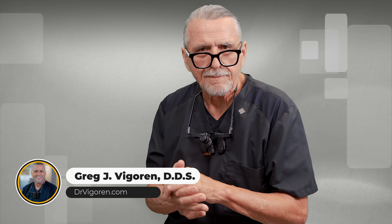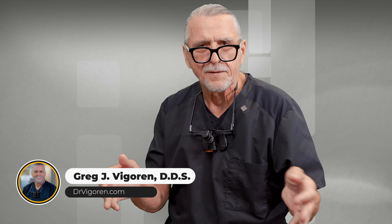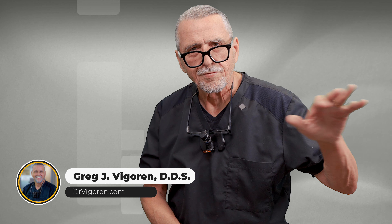I'm Dr. Vigoren, your Newport Beach restorative dentist. I've been hitting prevention pretty hard all the way from education to early intervention. The education is to teach children how to get the pencil line clean, and we've talked about the technique before.